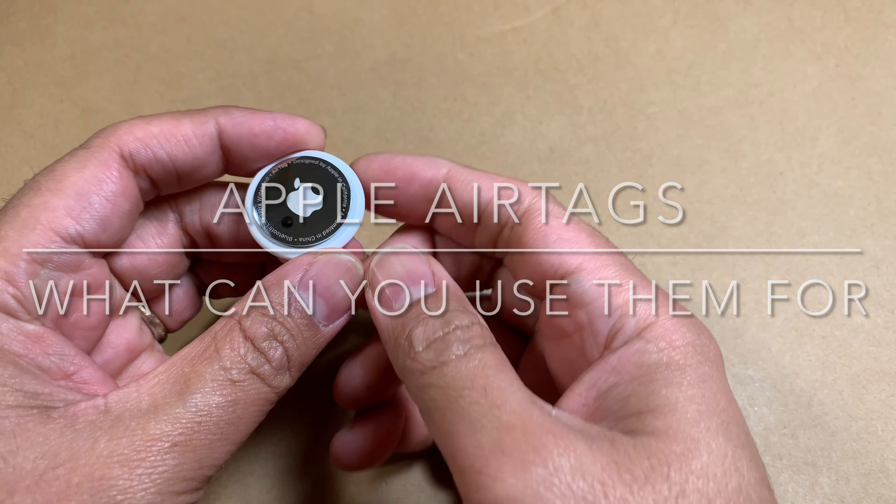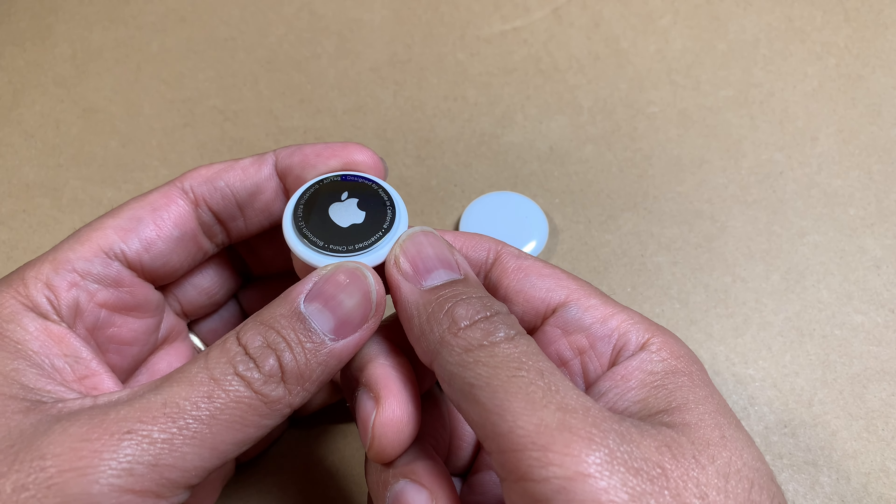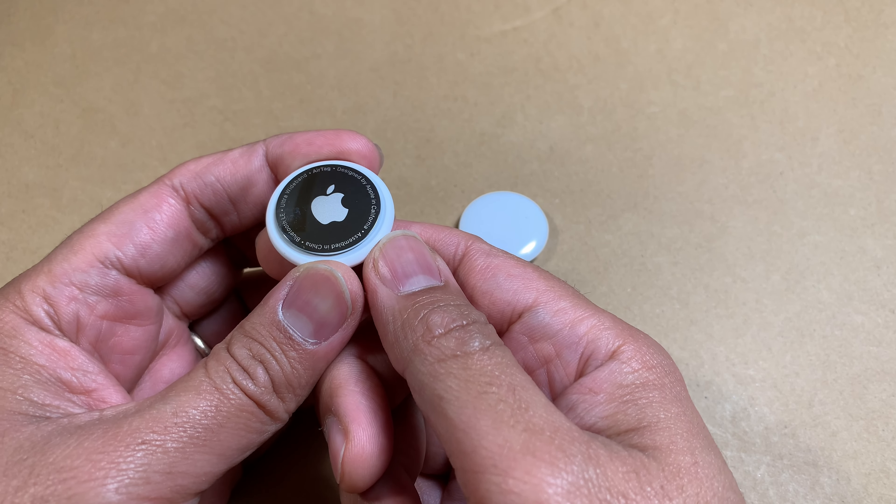Here are some use cases for Apple AirTags. You can use this with a variety of things, but I wanted to give you a few hints on what you can possibly use this AirTag for.